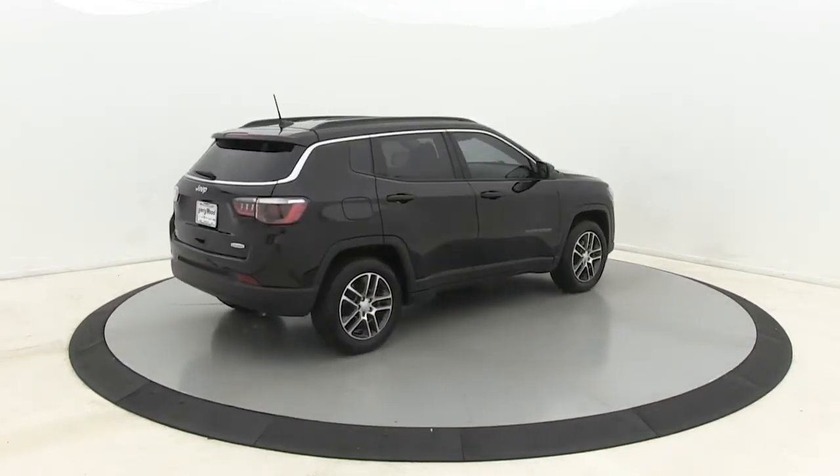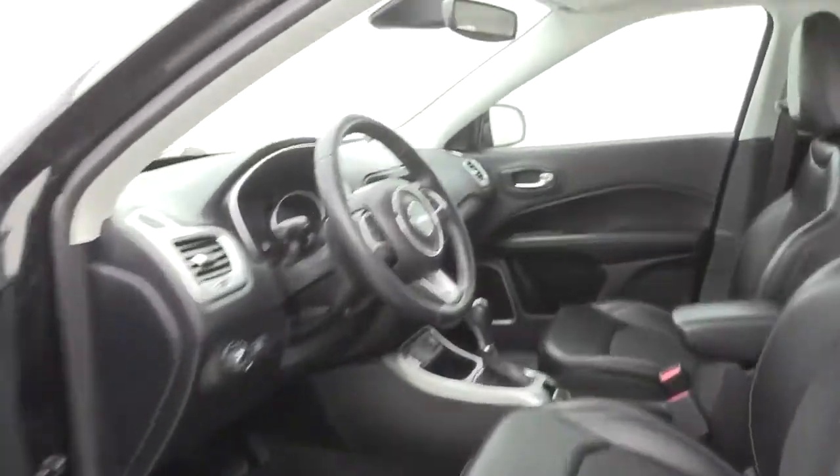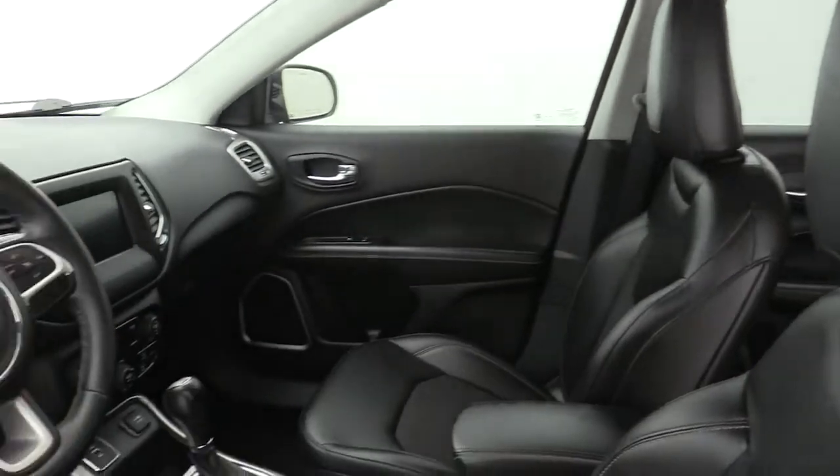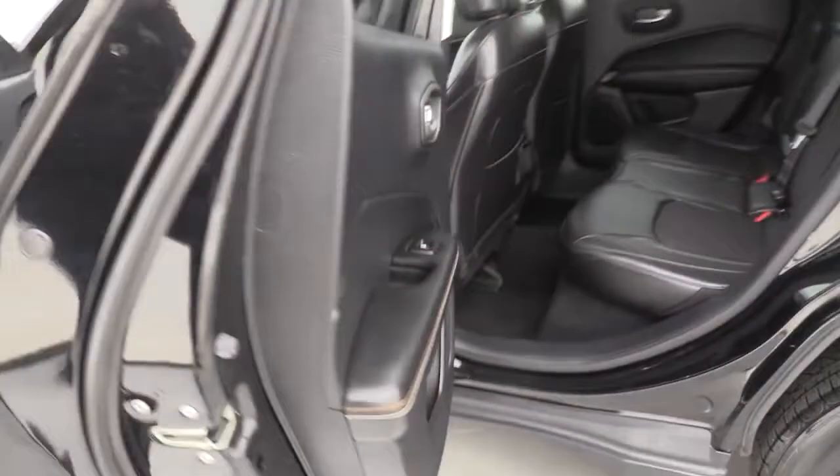These are just some of the great options this vehicle comes with: power liftgate, electronic stability control, Bluetooth, dual-zone AC, leather seats, trip computer, power windows, bucket seats, four-wheel disc brakes, and power steering.